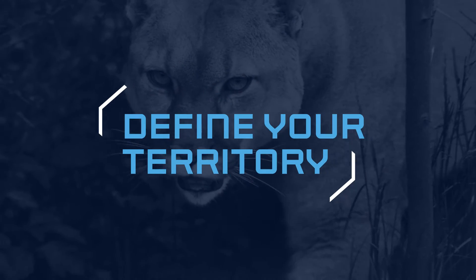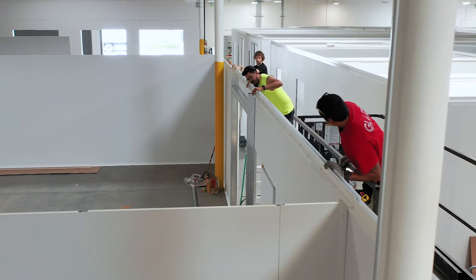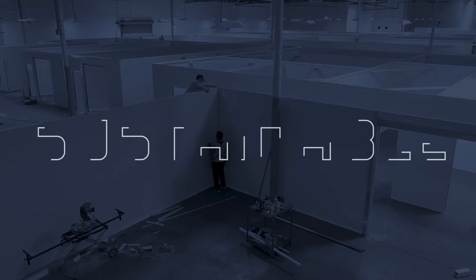With SWIFTWALL temporary walls and modular panel systems, you define your territory. Our systems have revolutionized the creation, division, and transformation of space by making the process simple, fast, cleaner, and more sustainable.